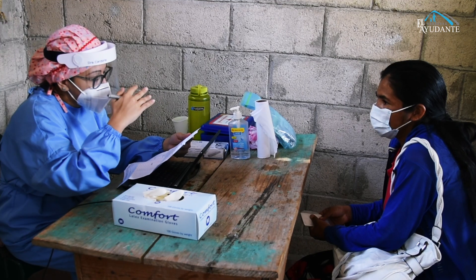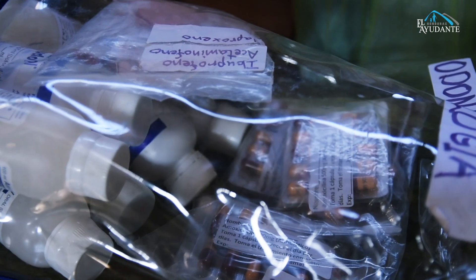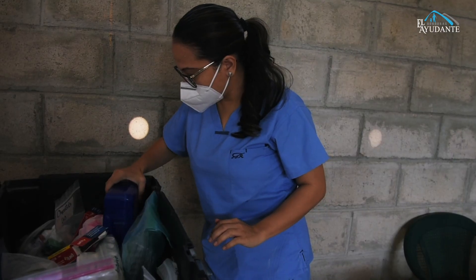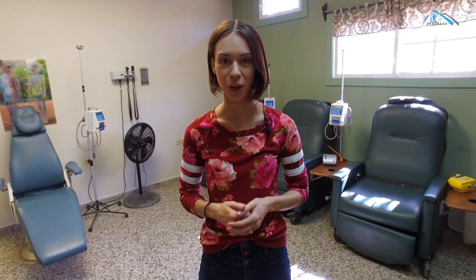Up the mountain, we offer general medical care, dental cleanings and extractions, and bring up trunks of medicine and instruments to be able to care for the patients the best we possibly can. We are even able to collect samples for lab work and bring them back to our campus lab. If there is ever care needed beyond what we can offer in the mobile clinic, we refer our patients to our campus clinic for follow-up.